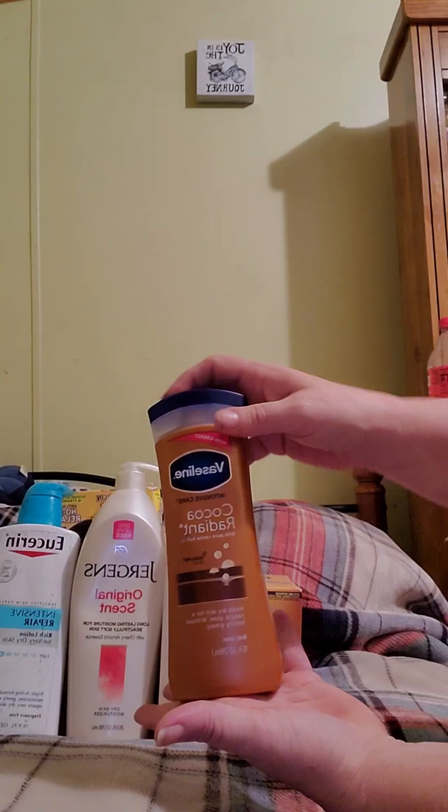And then for one of the grandchildren I picked up a bath bomb duck. It's lemon — it smells like lemon drop. So I figured one of the grandchildren would enjoy that at Christmas time.